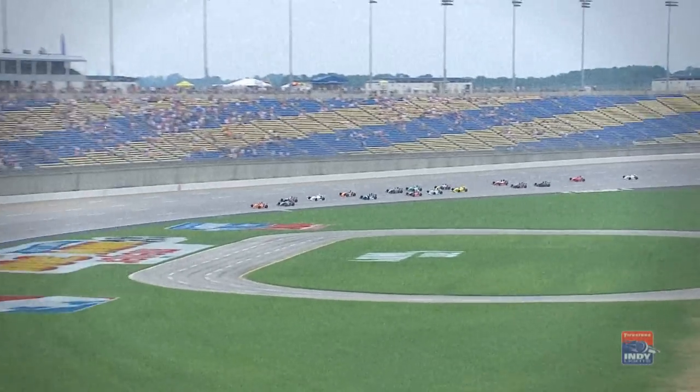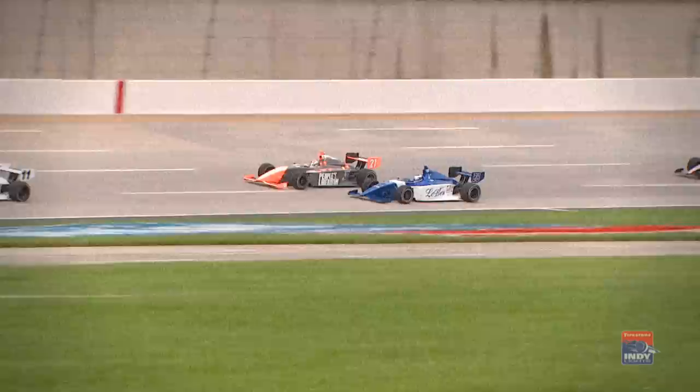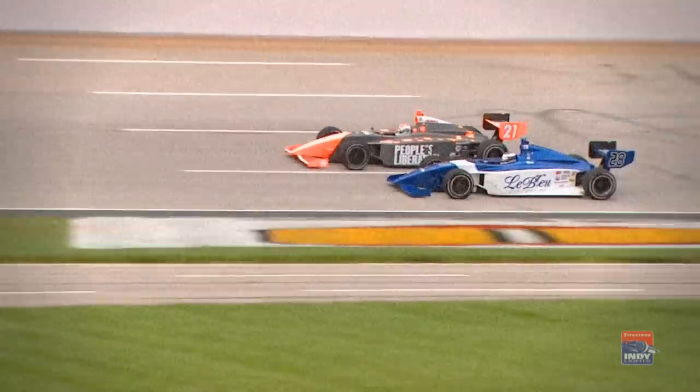As the green flag gets set to fly, underway — Sebastian Sabedra takes the green, just behind him it's Mario Romancini, that's the way they line up. Got a spin behind you. We're going to go yellow, back and down. Two cars in the wall.